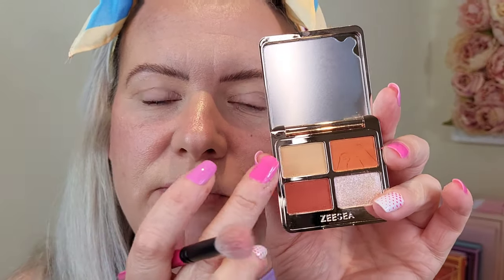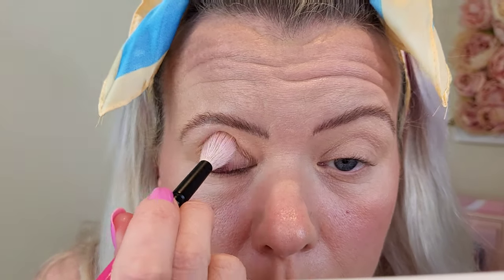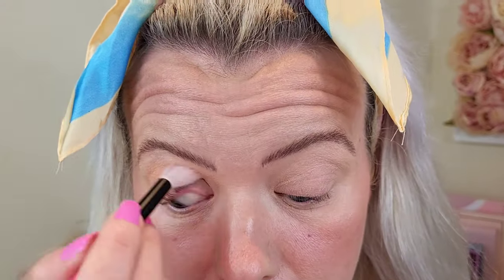So the first shade I'm going into is this palette, which is number five, and I'm going to go into that really pale, almost skin-tone shade just here just to kind of set my primer. That is a perfect shade for setting my primer — really really nice color. I can't really see much to be honest, but it's done the job.